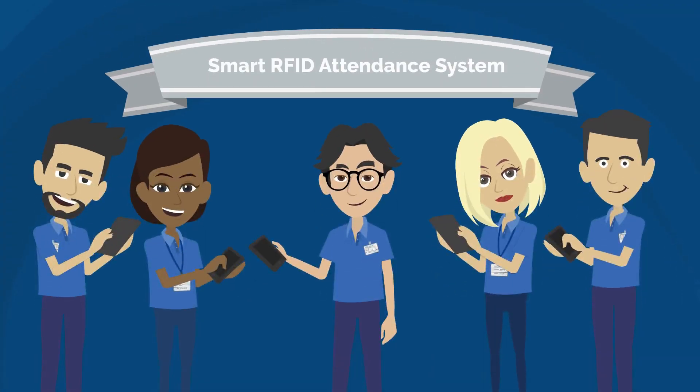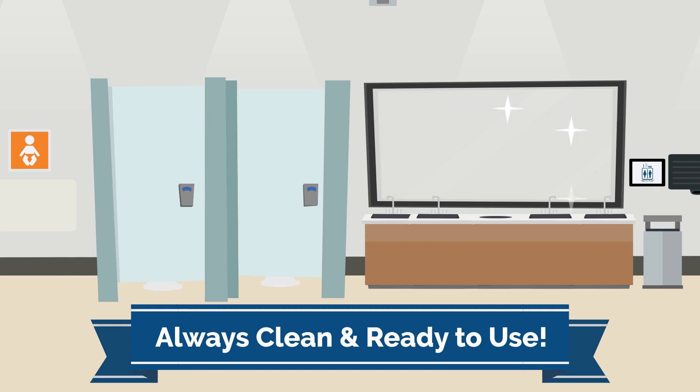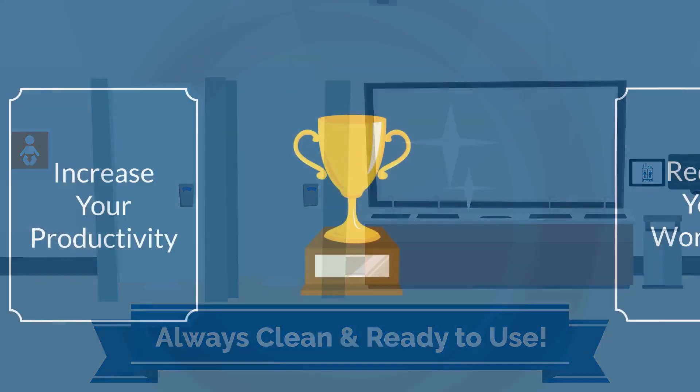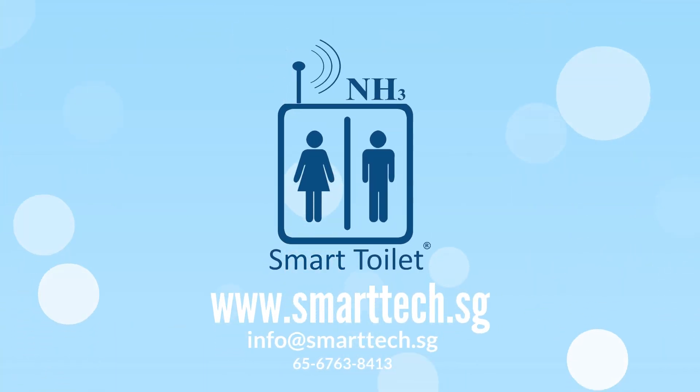All cleaners will receive notifications on their mobile device and use RFID tags to enter the location to start cleaning. Guarantee your restroom is always clean and ready to use. Increase your productivity while reducing your workload and flush your worries away with Smart Toilet.